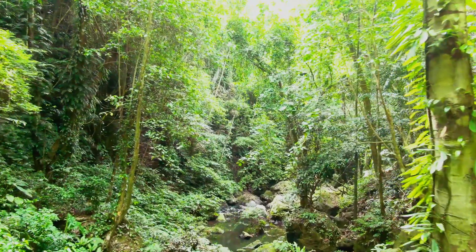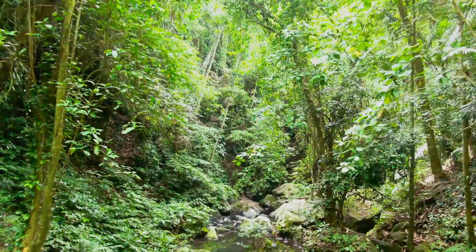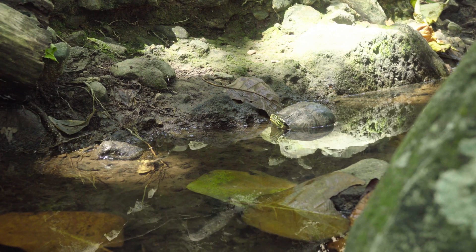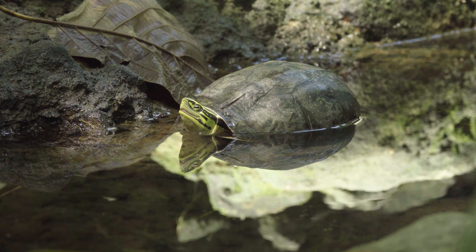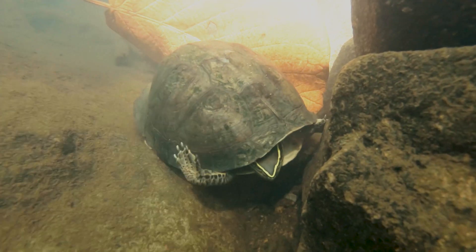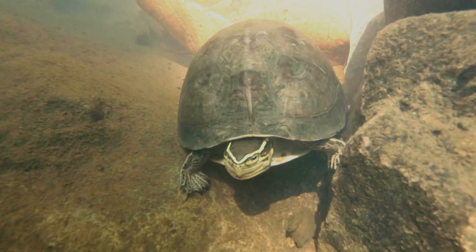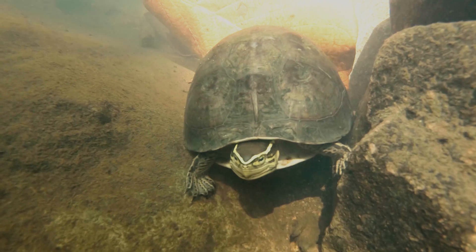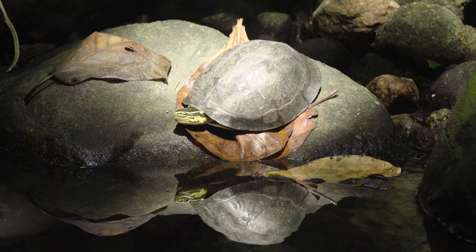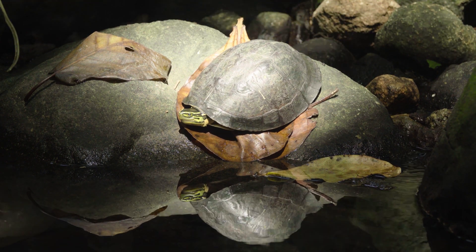The Western Indonesian Box Turtle is localized to the low-lying forests of Western Indonesia where they inhabit warm bodies of water such as lakes, river streams, and swamps. They are the most fully aquatic and spend the majority of their lives in the water, making them one of the most predominantly aquatic box turtle species. The only time these guys actually leave the water is to bask in the sun, lay their eggs, and to find new territory.